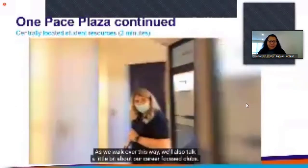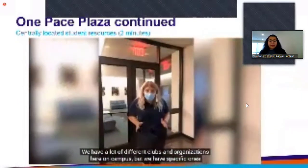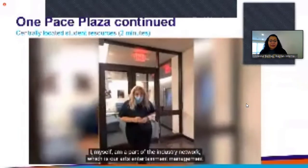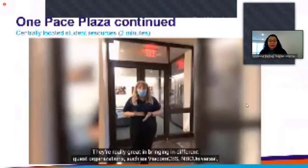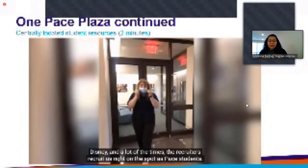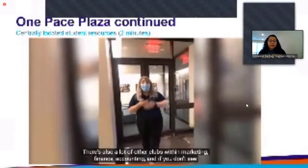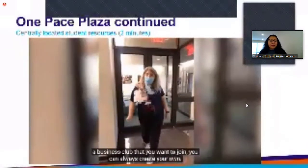As we walk this way, we'll also talk a little bit about our career-focused clubs. We have a lot of different clubs and organizations here on campus, but we have specific ones focused within the business school. I myself am a part of the Industry Network, which is our arts and entertainment management club. They're really great at bringing in different guest organizations such as ViacomCBS, NBC Universal, and Disney, and a lot of the times recruiters recruit us right on the spot as Pace students. There are also clubs within marketing, finance, and accounting, and if you don't see a business club you want to join, you can always create your own.